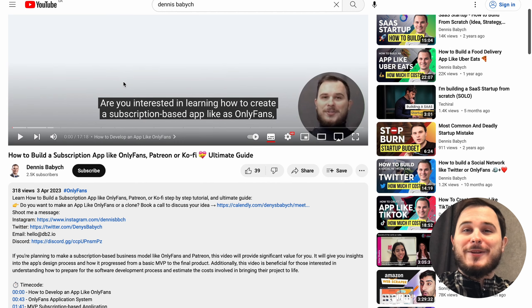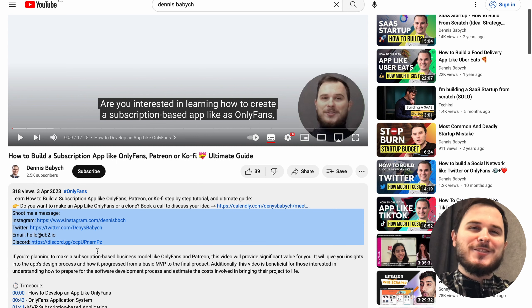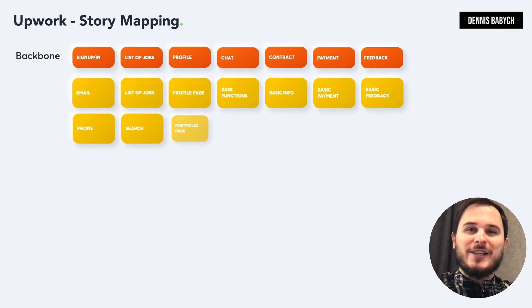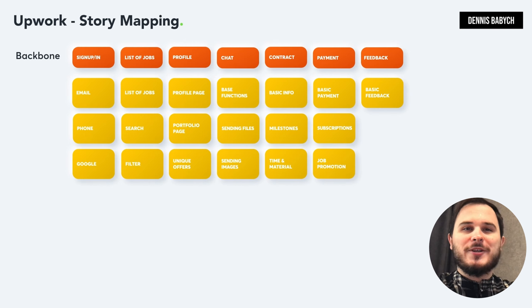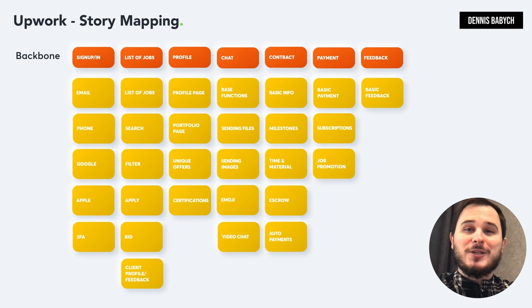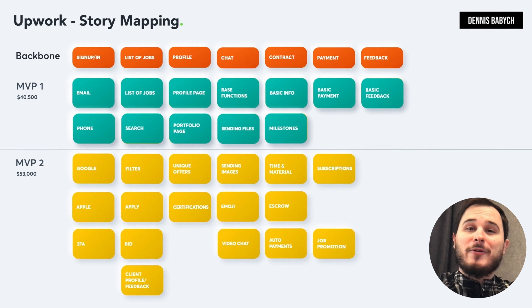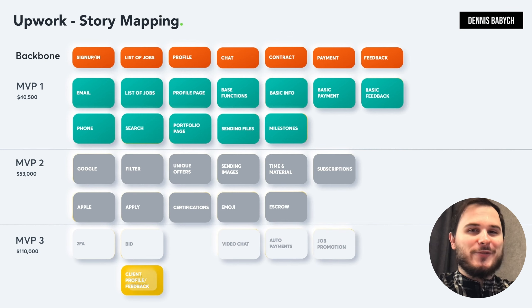If you're planning to develop an app or business similar to AppWork and still have some knowledge gaps, don't hesitate to contact me through any of the links in the description. To create a successful minimum viable product for your app, it's essential to efficiently select the necessary features and prioritize functions that can be developed and launched quickly. One effective method to accomplish this is by creating a story map, which focuses on the limited but most critical features and functionality.